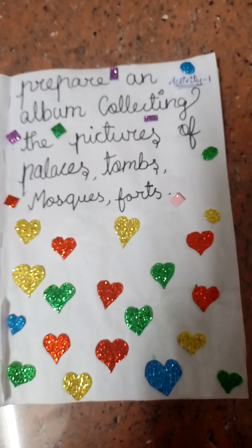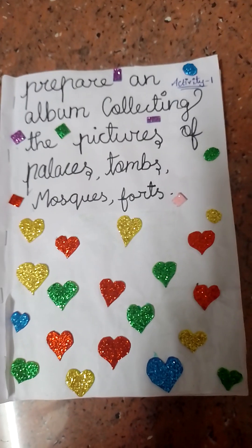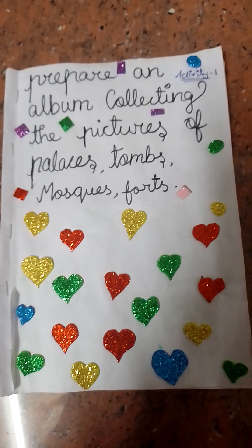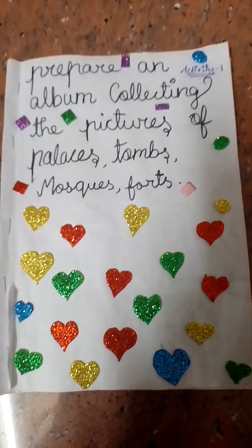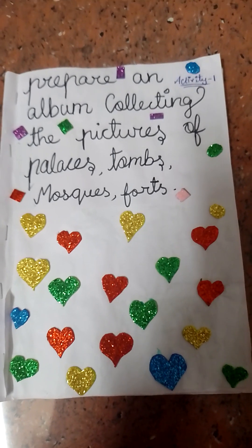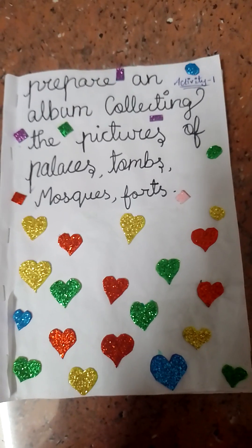Hi, my dear friends and families, welcome to my Borgavis Art channel. Here we prepare and add collections of pictures of palaces, storms, monks and forts. This is our first video.